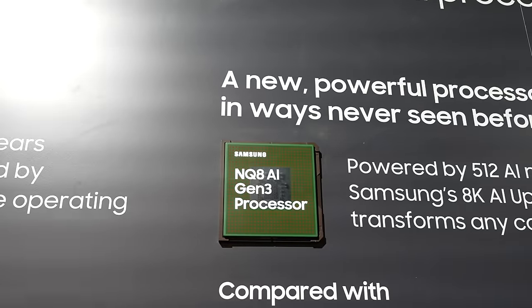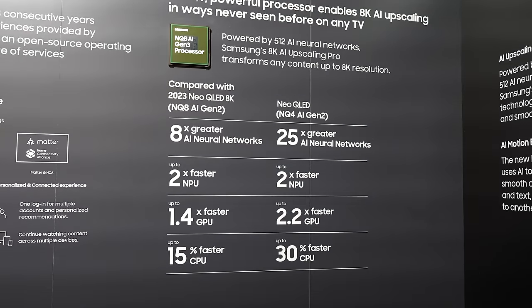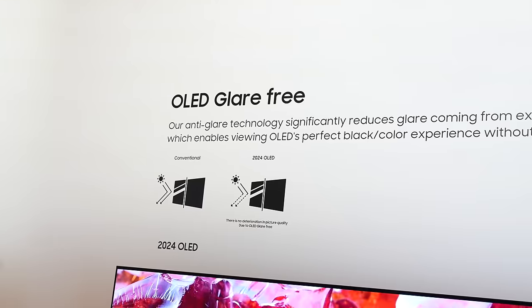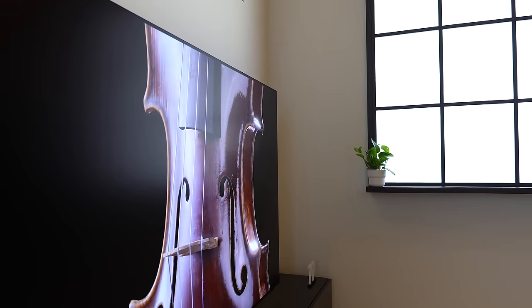It does have their brand new AI chip in there, giving you some really great functionality, which we'll talk about. But the first thing we want to focus on is the display itself. This year we've got anti-glare technology on the displays, giving us a better viewing experience.